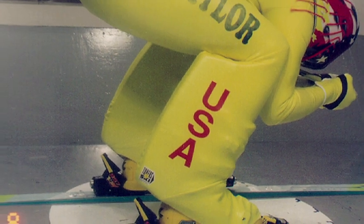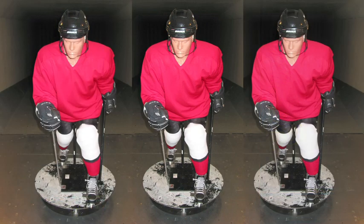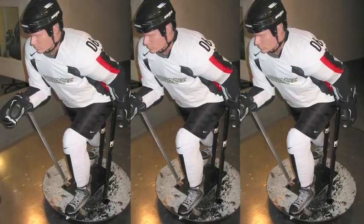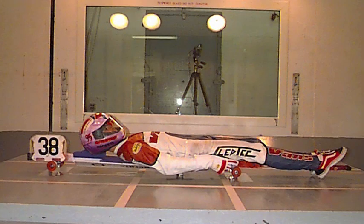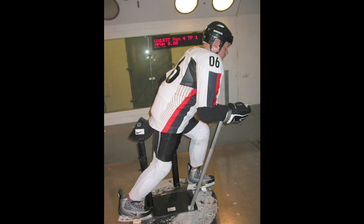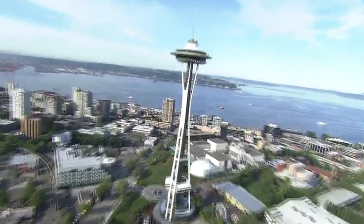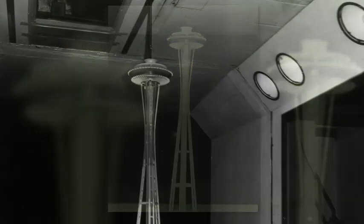Wind tunnel testing is also an important part of the sports industry. Studying the aerodynamics of an athlete's form, the equipment, and even the clothing can help maximize performance. Speed skating, luge, and hockey teams have all used the tunnel. Even Seattle's iconic Space Needle was tested in 1961 to make sure it could withstand earthquakes and windstorms.